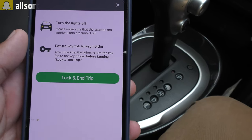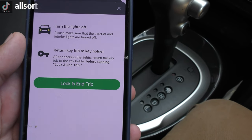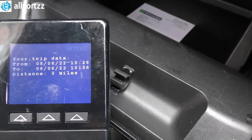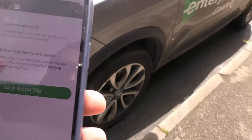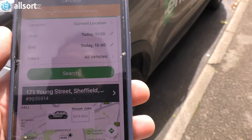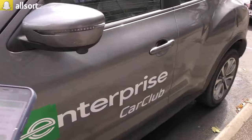Turn off the lights, return the key fob to the holder. The key's in and it shows we did three miles — distance three miles for the trip. Fuel card is already back in. Let's get out and lock and end the trip. The vehicle locks — and there we go, it's locked.